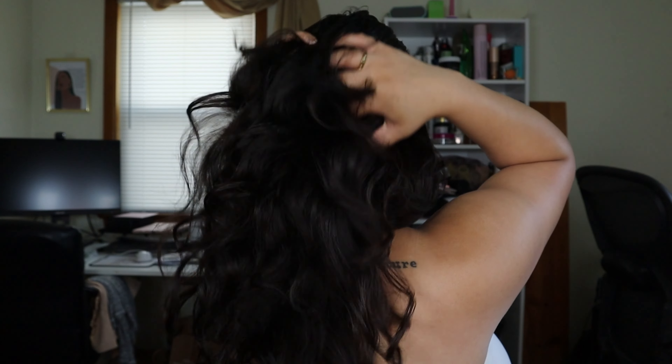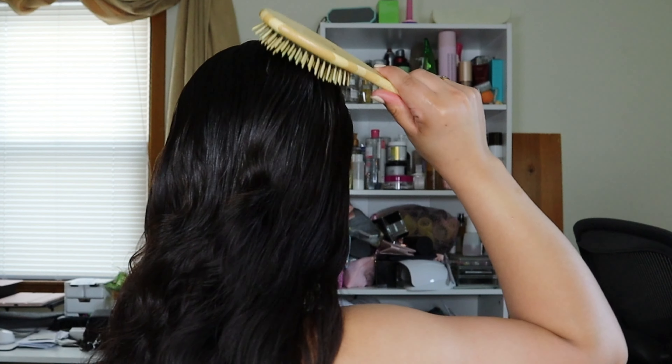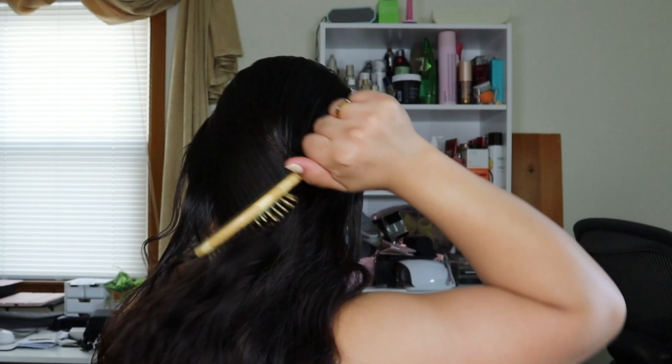Let's go ahead and oil up our hair and then I'm going to show you all the products I use in the shower. Now that the oils are all in my hair, I'm going to go ahead and brush it through. This is a bamboo brush that I got from Sugar Bear Hair. I just put it up and let it sit in a little clip until it is time to shower.